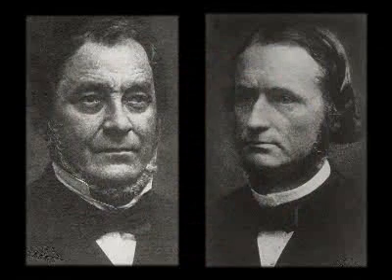Using their spectroscope, Bunsen and Kirchhoff were able to discover two new elements: cesium and rubidium.